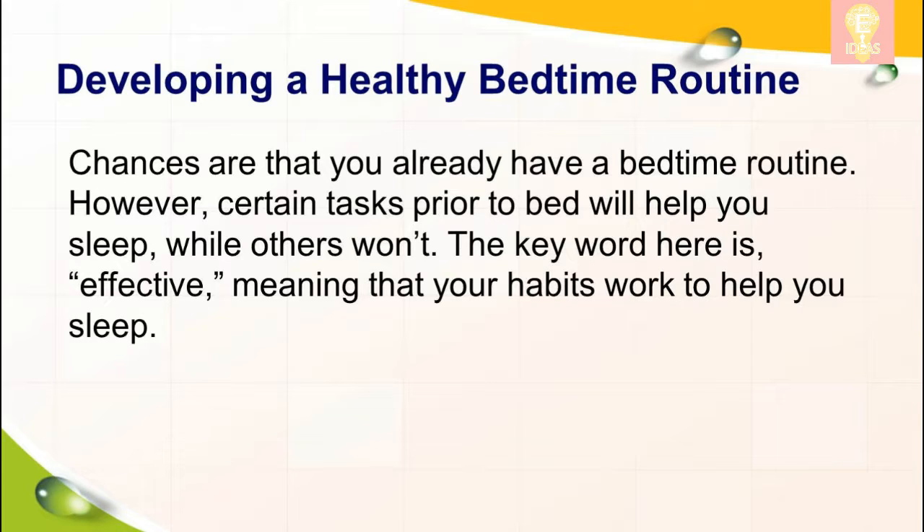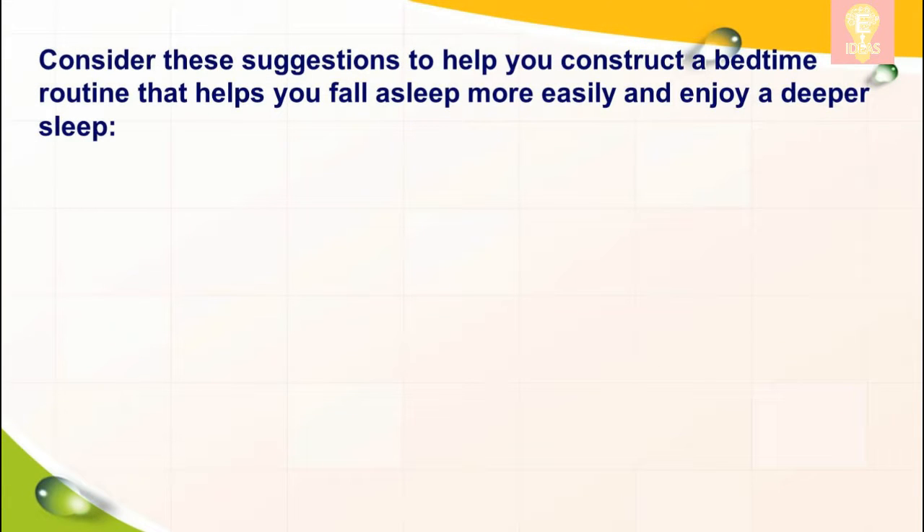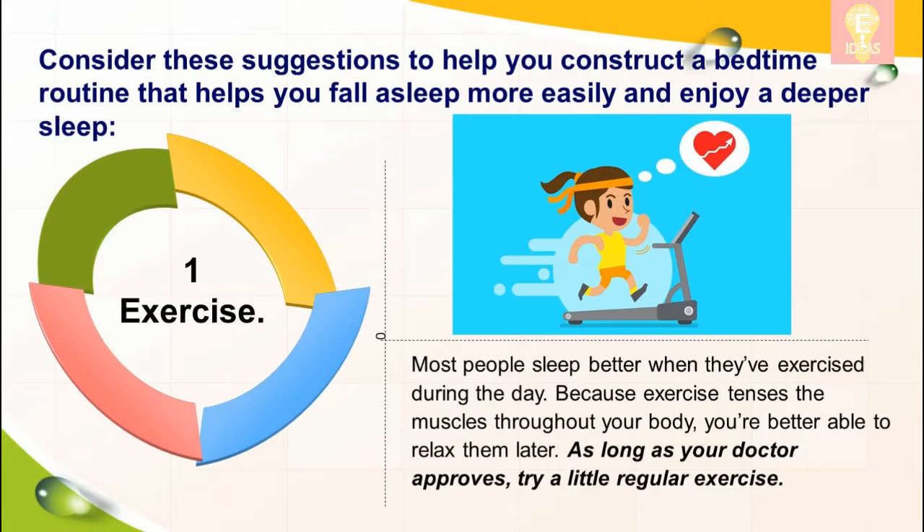However, certain tasks prior to bed will help you sleep while others won't. The key word here is effective, meaning that your habits work to help you sleep. Consider these suggestions to help you construct a bedtime routine that helps you fall asleep more easily and enjoy a deeper sleep. One: exercise. Most people sleep better when they've exercised during the day.